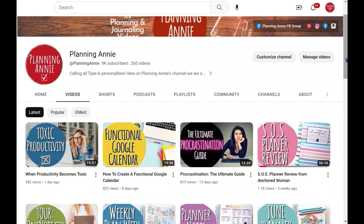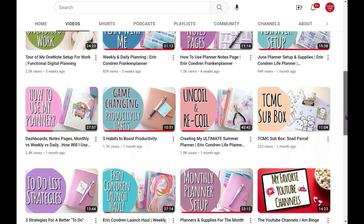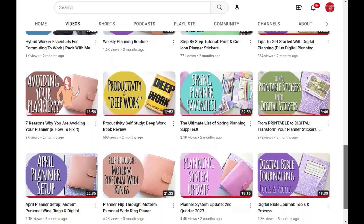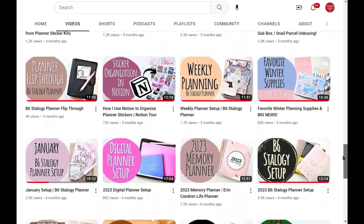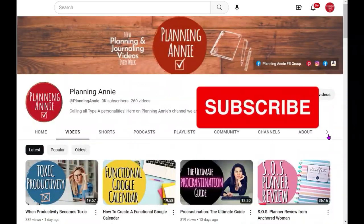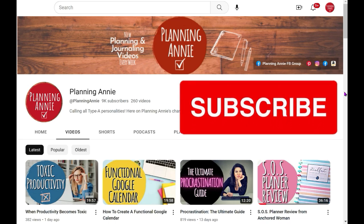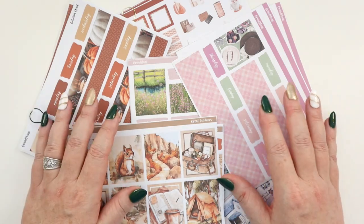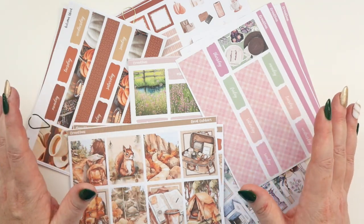Here at Planning Annie we are a tribe of planner enthusiasts. We love our planners, our journals, to-do lists, being productive, and all the supplies that come along with planning — the creativity, mixed media, and all the stationery supplies. If that sounds like something you'd enjoy, we hope you'll consider subscribing. Hop down in the comments below — there's always a great discussion. Add yours, ask questions, answer questions, and jump into the conversation.